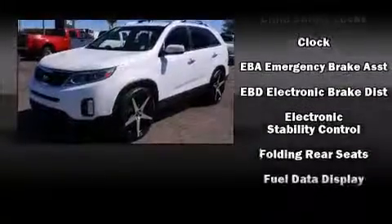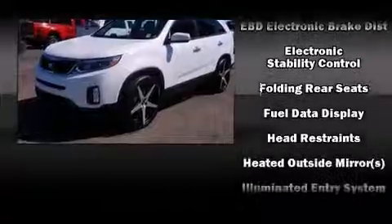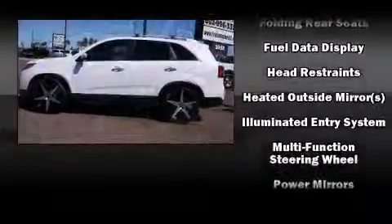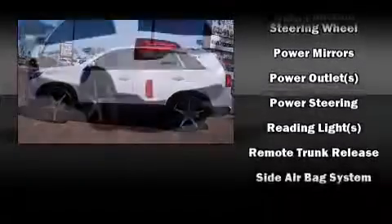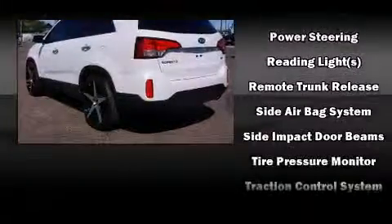Additional safety features include airbag head curtain airbags, traction control, anti-whiplash front head restraints, ignition disabling, and four-wheel disc brakes with ABS.